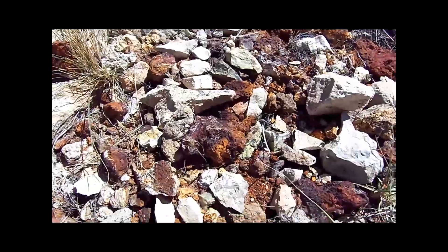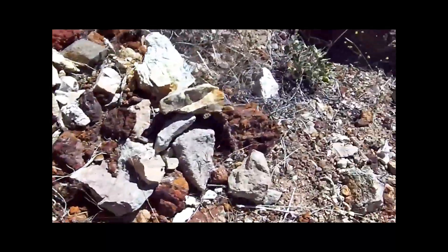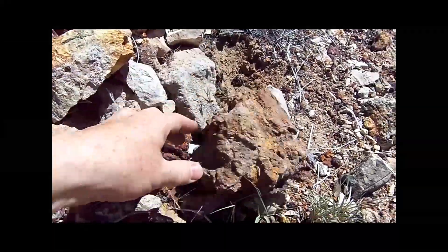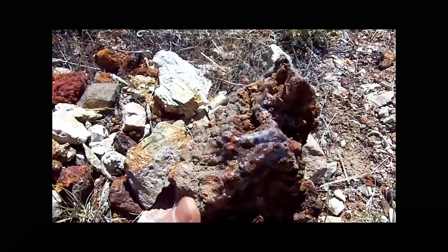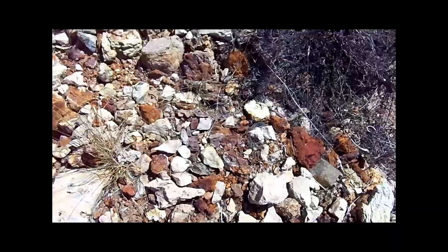Any material with red is heavily iron laden. You'll need a ferrous discriminator to properly metal detect this material. The nice thing about Chalk Mountain mining district was that it was known for its free gold, so be looking for micro gold as you detect this.